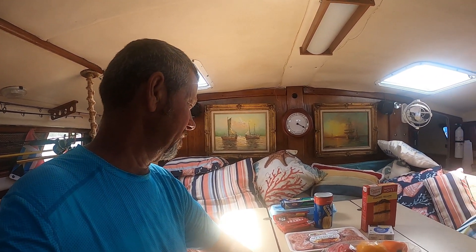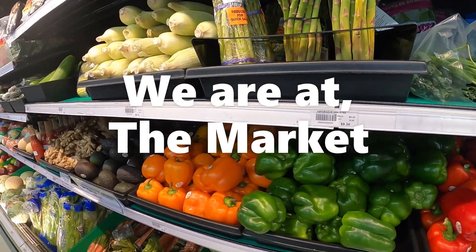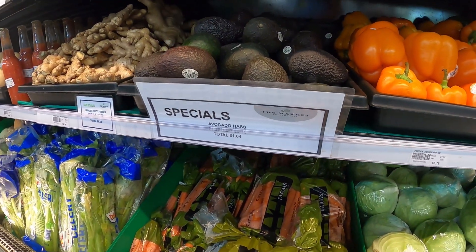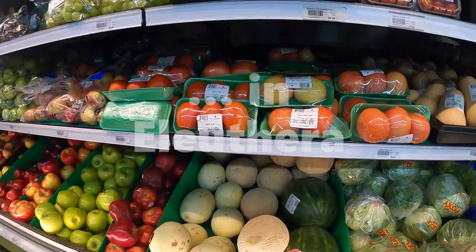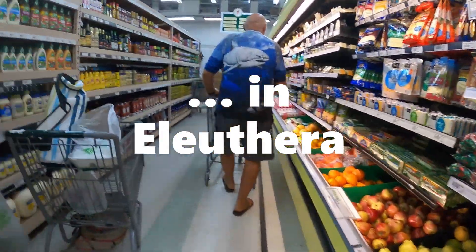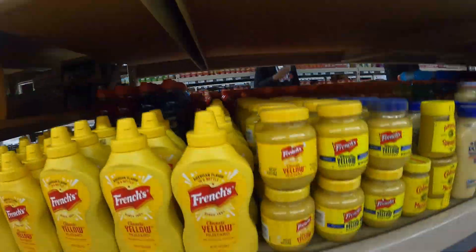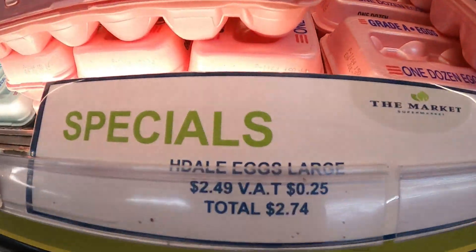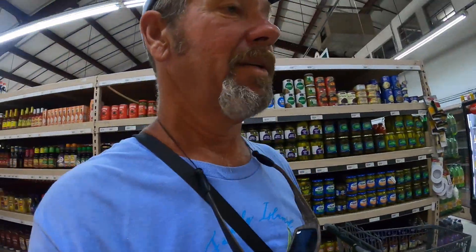We wanted to share some of the prices down here in the Bahamas — we are in Georgetown with this particular grocery shopping — to give you some idea of what it's going to cost when you come down. Some items here: $2.19. Avocado, $1.64. $5.20. $4.99 for some lettuce. $2.50 for two tomatoes. This place has got a really nice selection. Eggs, $2.74. Medium eggs, $2.52. You cannot beat the prices here.